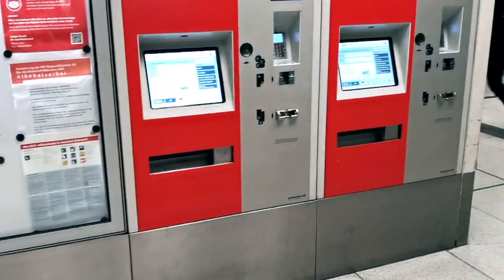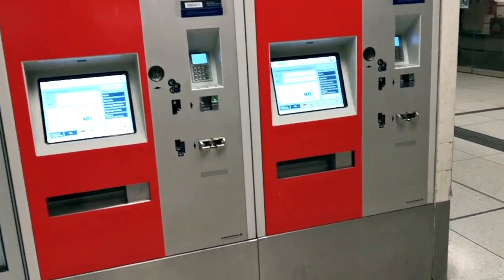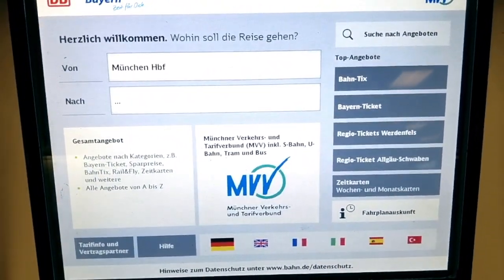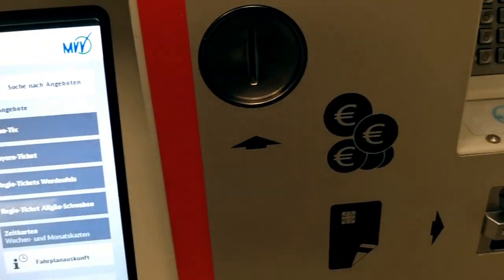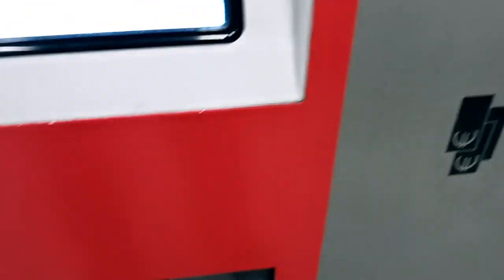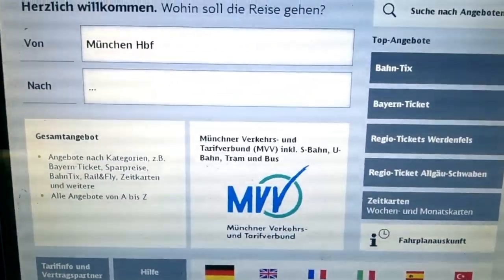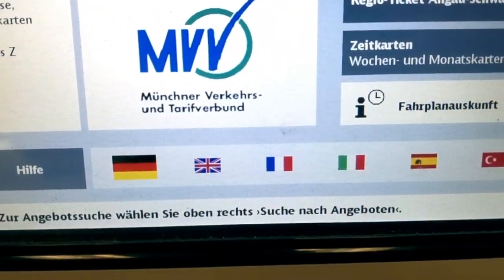I've already reached the station — this is what the machine looks like from where we have to take the ticket. This is the operating screen where we operate the machine. Here is where we put coins, here is the card system, and here is where you put cash and get your change back. The ticket also comes out from this same point.